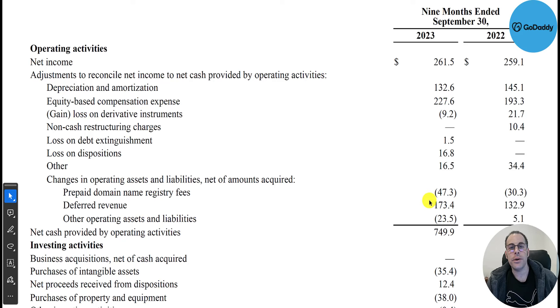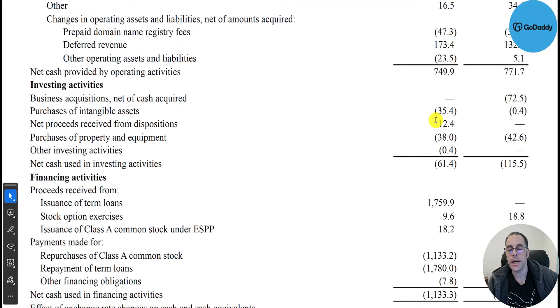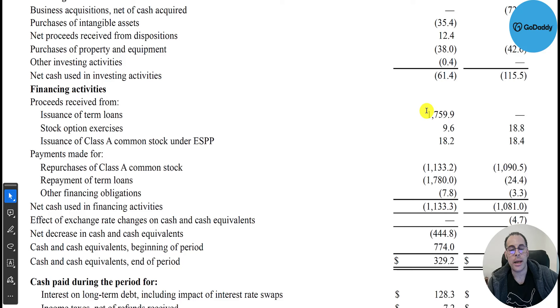There was also a cash inflow of $170 million from deferred revenue. An example of deferred revenue: if a customer pre-pays $200 for a year upfront, GoDaddy cannot record all $200 as revenue right away — they record it over 12 months, putting the $200 on the balance sheet as a liability and recognizing $16.67 per month. So in the first nine months they had a $170 million cash inflow from these upfront subscriptions.